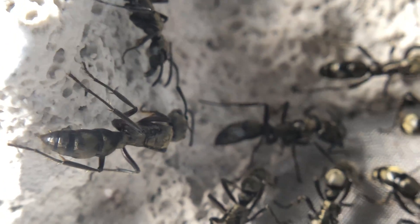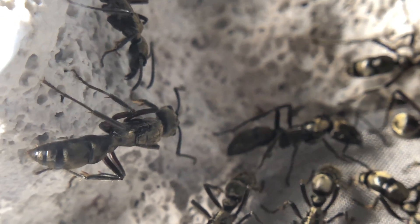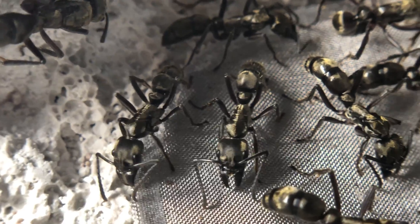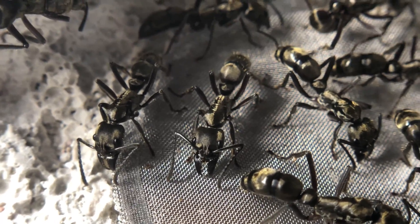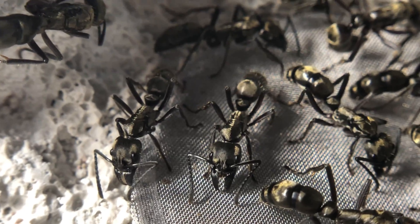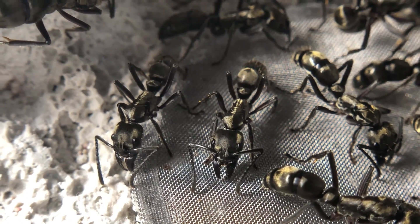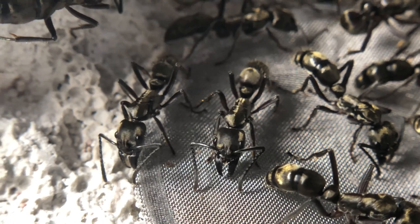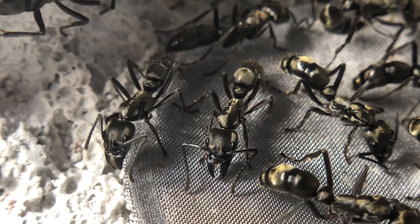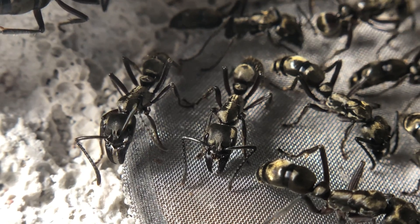One fun game I like to play with myself sometimes is trying to spot all three queens in the colony as fast as possible. When I was in the field collecting these ants, it was pretty confusing at first because I had never seen a queen in person, so being able to distinguish the workers from the queens was definitely a challenge until you get used to their overall body structure and the very slight differences between them.